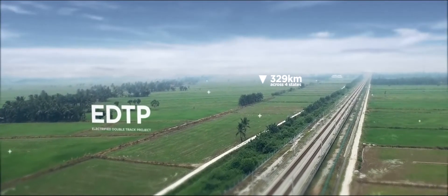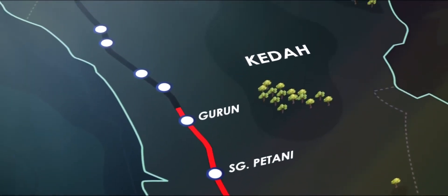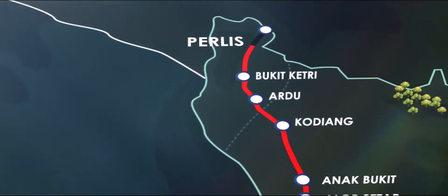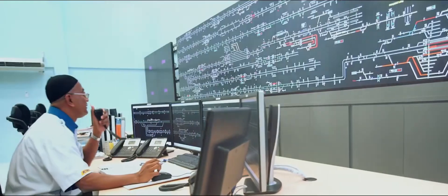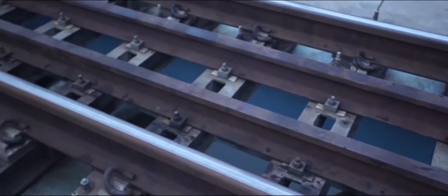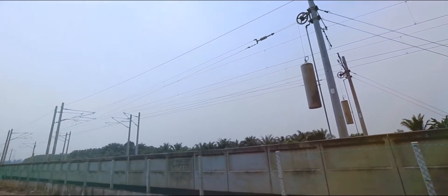Spanning 329 kilometers across the four northern states of Perak, Penang, Kedah, and Perlis, the EDTP had to replace the old colonial single-track with a double-track, one for each direction of travel. The work package included construction of three depots, 15 stations, eight halts, two tunnels, bridges including a swing bridge, a control center, power supply buildings, trackworks, overhead line electrification, and signaling and communication systems.